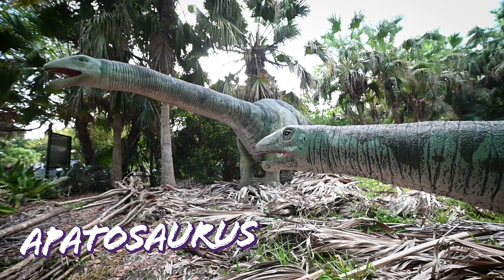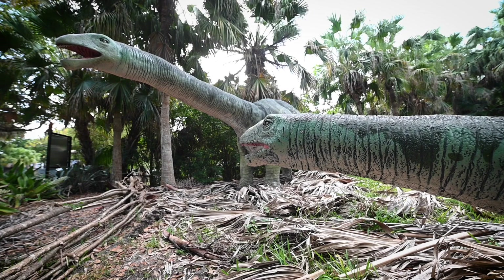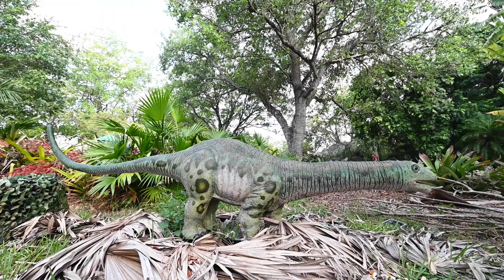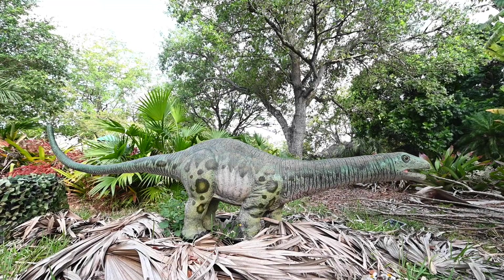Apatosaurus is often confused with the similar-looking brontosaurus. Though not as large as the brontosaurus, it was still rather impressive, reaching a height of 15 feet with an overall length of 90 feet and weighing over 60,000 pounds.